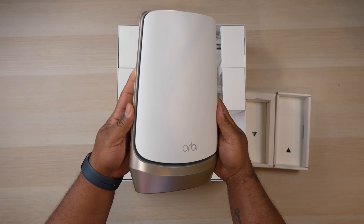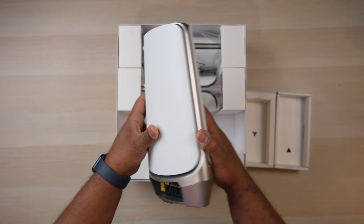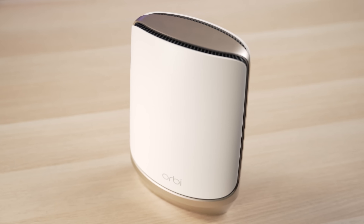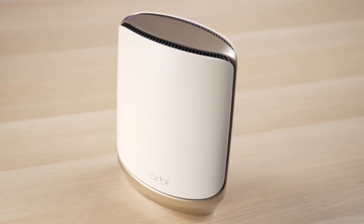Overall, the Orbi performed really well, but for this kind of money it needs to be perfect and blow away the competition in every category. It's usually done a good job at that in the past, but this time around it seemed to struggle a bit.